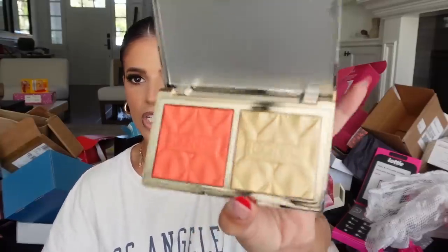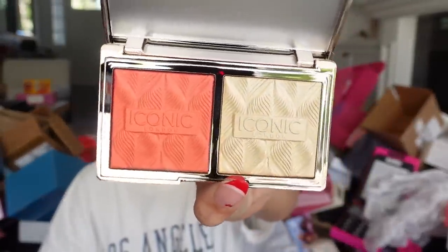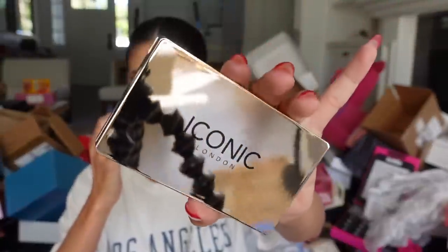Iconic London — something's rattling around. Oh my gosh, these look so pretty. These are blush and highlight duos — one's coral and they also sent over Rose Glow. Wow wow wow. Thank you.